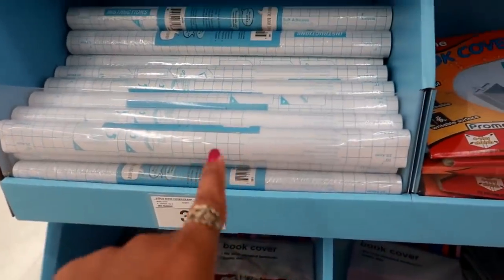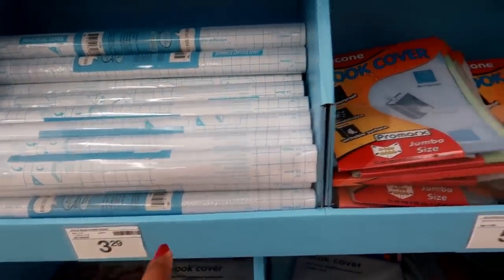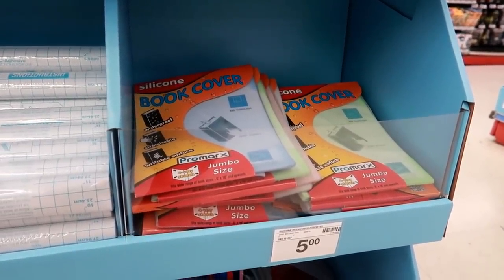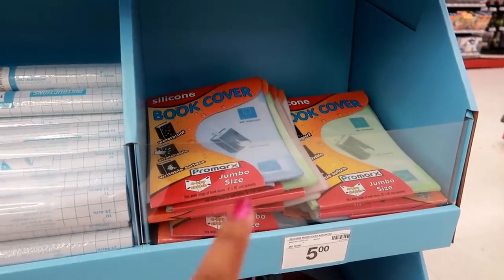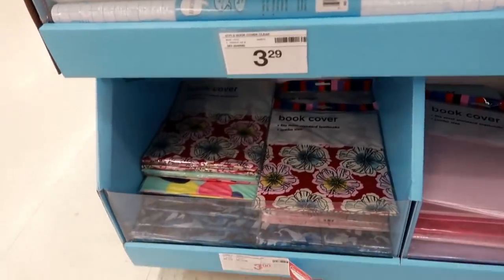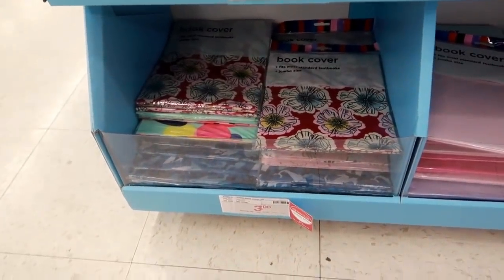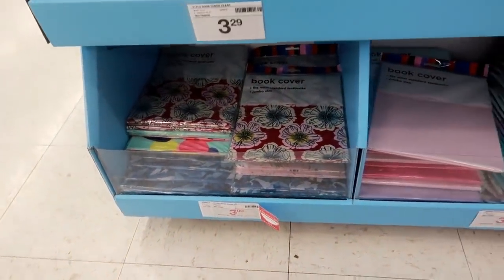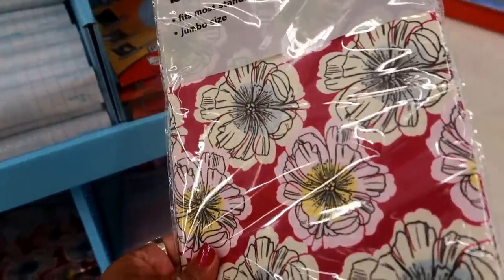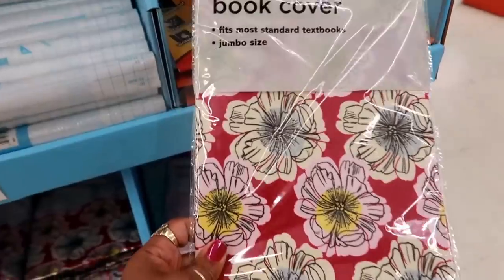Book covers — these are clear for $3.29. This one is waterproof and it's jumbo size — $5 for that. Oh, that's a silicone book cover. I would have liked that one. And then down here these say jumbo as well and they're $3. Kind of looks like fabric.